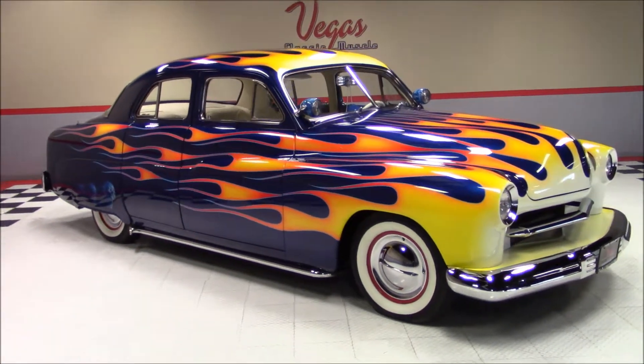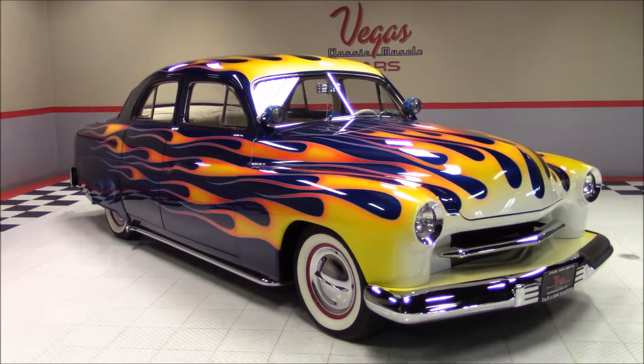Welcome back to Vegas Classic Muscle Cars Video Showcase. This is a 1951 Mercury.